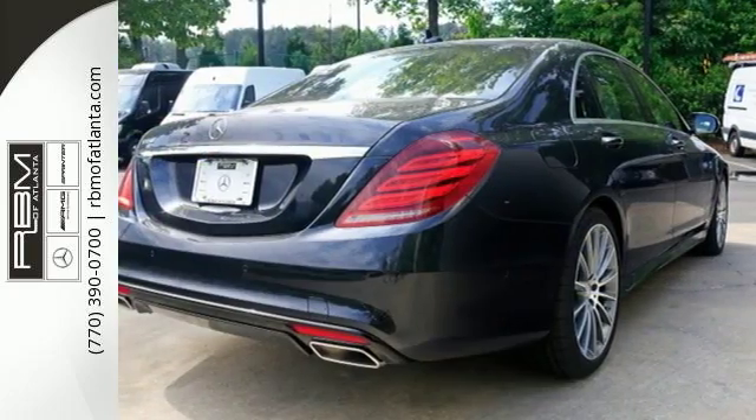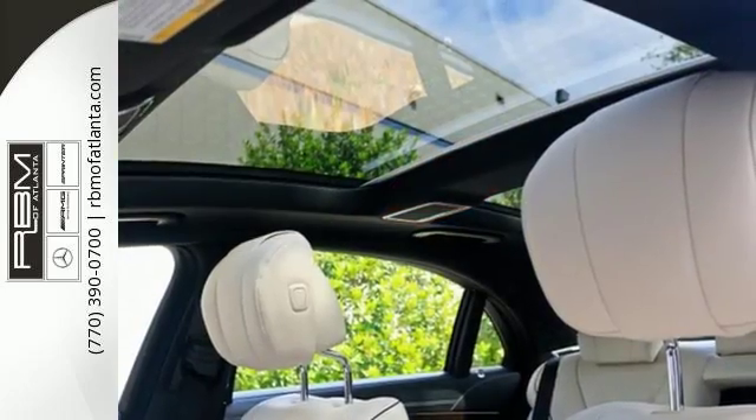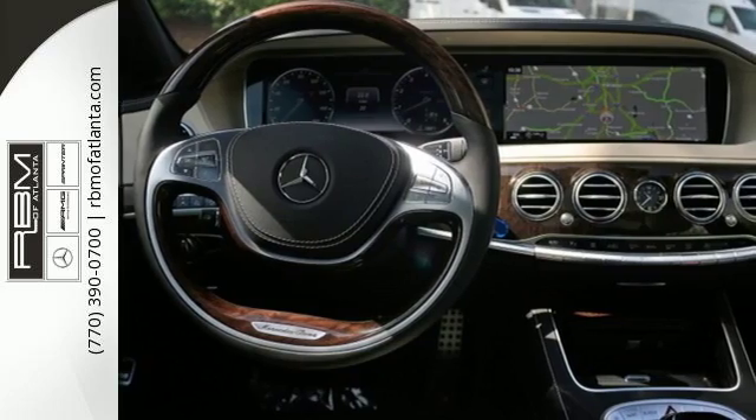Protection is offered by a rear-view camera, pre-safe, collision prevention assist plus, and attention assist. The dual 12.3-inch high-resolution screens work with a command system with touchpad controller.